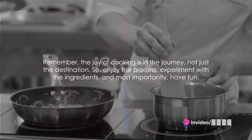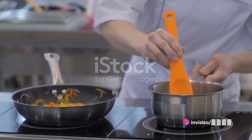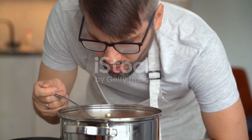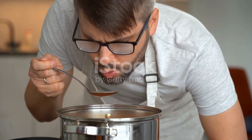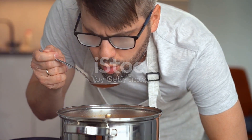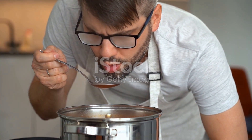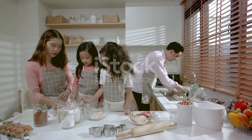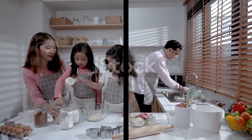Remember, the joy of cooking is in the journey, not just the destination. So enjoy the process, experiment with the ingredients, and most importantly, have fun. If you enjoyed this culinary journey, don't forget to subscribe to this channel, give a thumbs up and share it with your friends, and turn on the notification bell for more delicious recipes. Thank you.